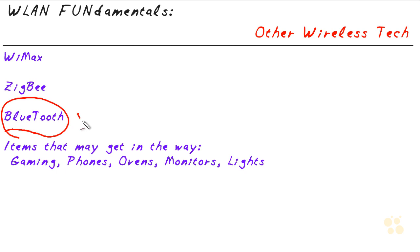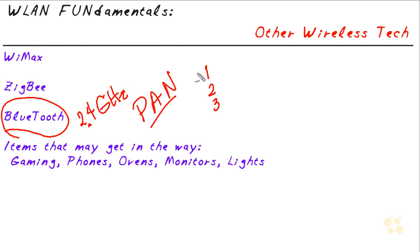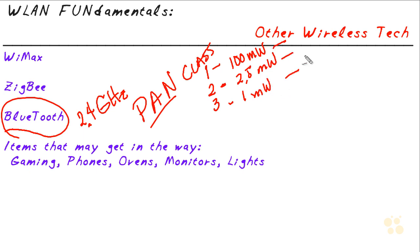Another technology that could, but probably won't be too impactful on our wireless, is Bluetooth. It does operate in the 2.4 gigahertz space and is considered a PAN — a personal area network. It doesn't go very far but it's handy for things like a Bluetooth earpiece or headphones. There are three classes of Bluetooth: class one is 100 milliwatts; class two — which is most common — is 2.5 milliwatts with a range of about 10 meters; and class three is 1 milliwatt and may only reach about 1 meter. Because most Bluetooth is class two and short-range, it's not too likely to cause a major interruption with our wireless networks.